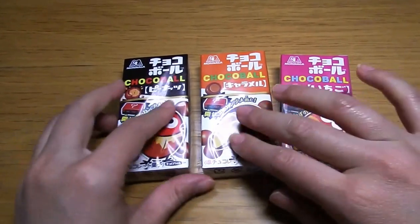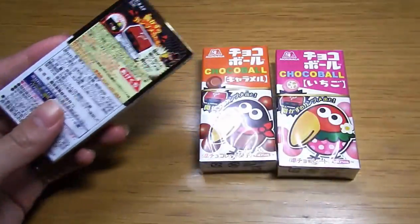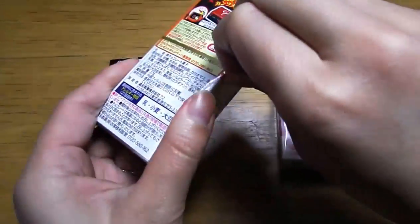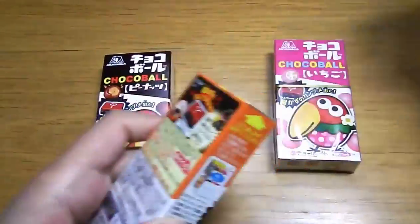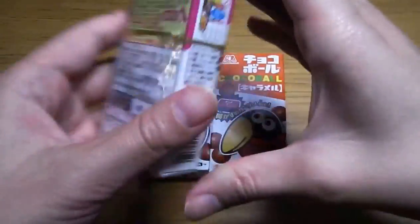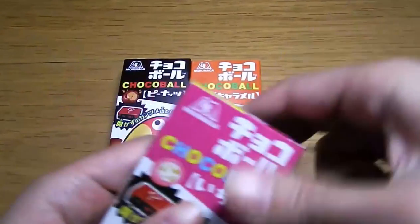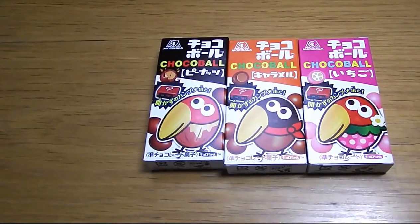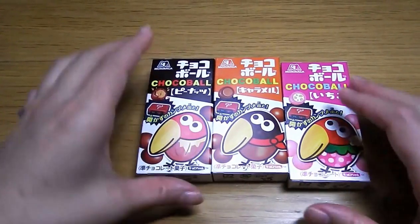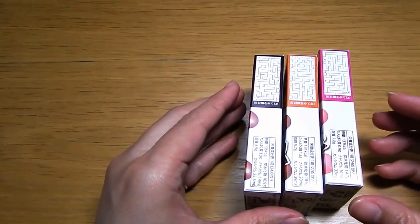Okay, let's take off this film. Now you can see the cookie. And look at this side — there's a mini game here.